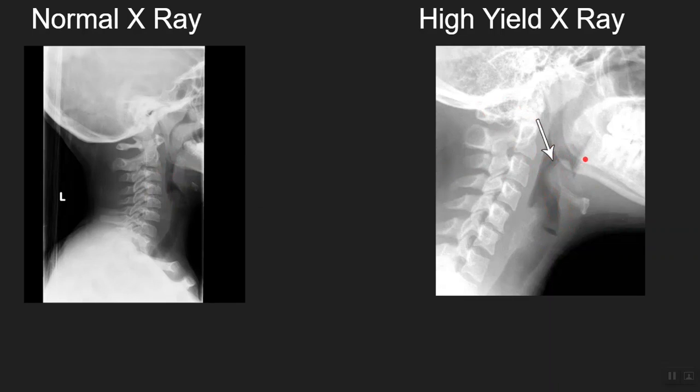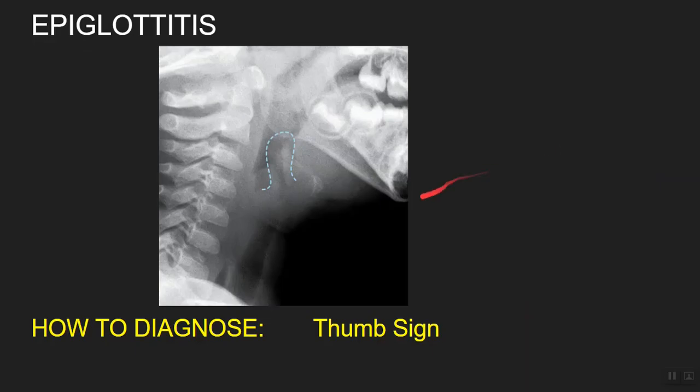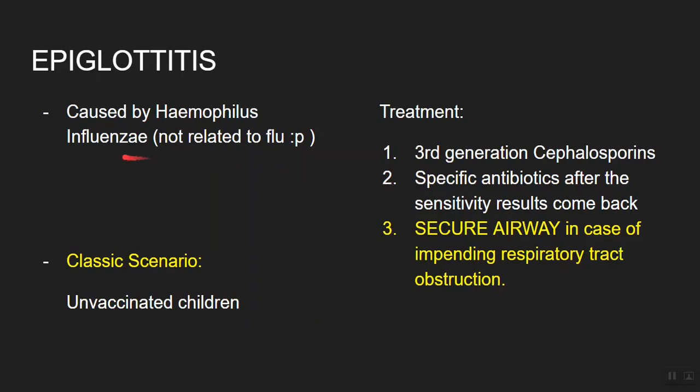I hope you're thinking about acute epiglottitis. You can again see a big fat thumb in the throat called the thumb sign — it is diagnostic for acute epiglottitis. The bacteria responsible for acute epiglottitis is Haemophilus influenzae. Keep in mind that this bacteria is not related to the flu despite its misleading name. The classic scenario will involve unvaccinated children because they are susceptible to attack by Haemophilus influenzae.